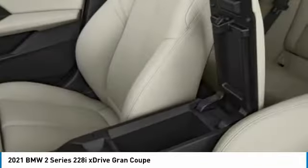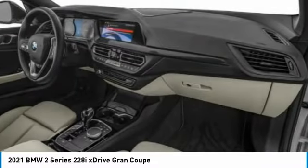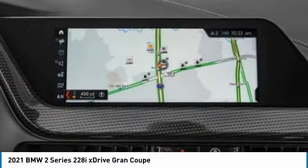Electronic stability control, heated mirrors, aluminum wheels, remote engine start. This beauty is sure to make you the talk of the neighborhood.